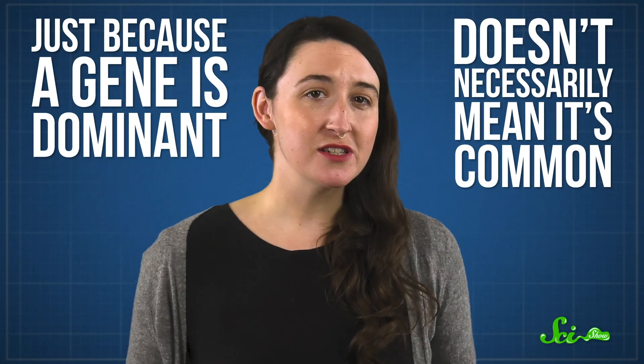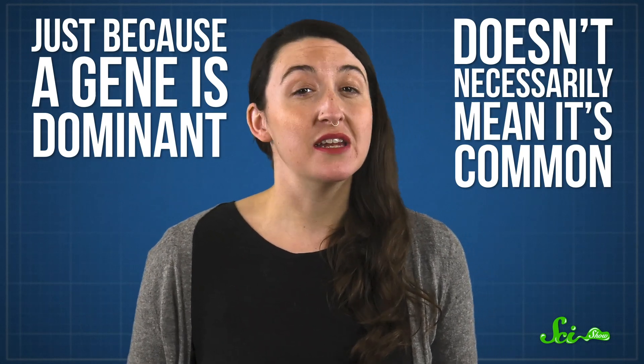So, do you have six fingers on your right hand? No? Okay, don't prepare to die, I guess. Just because a gene is dominant doesn't necessarily mean it's common. It's actually a lot more complicated than that.